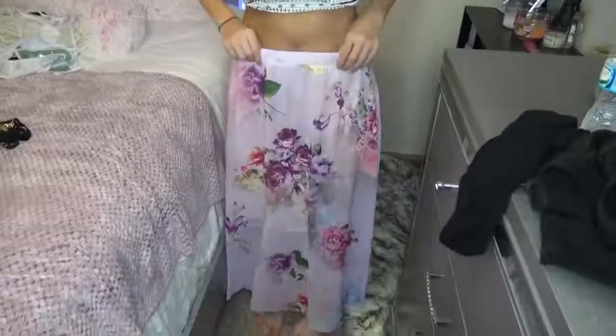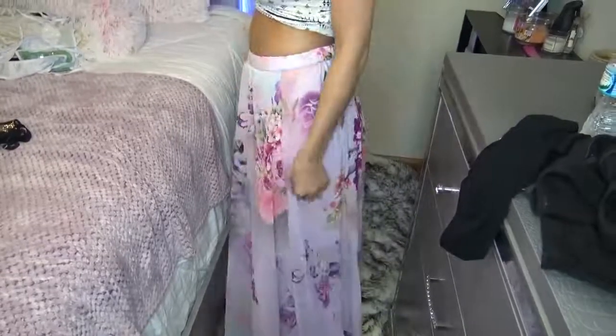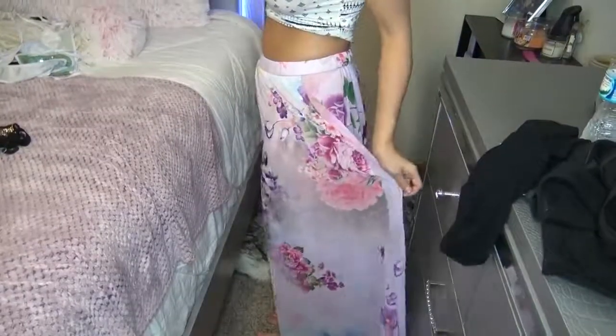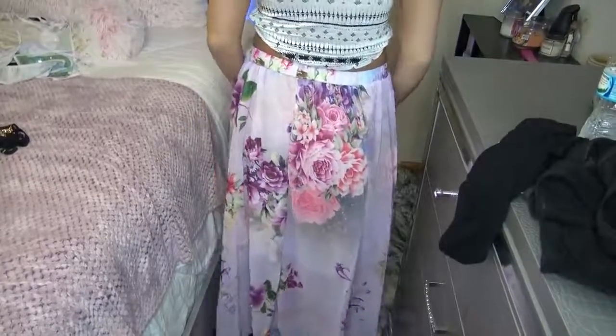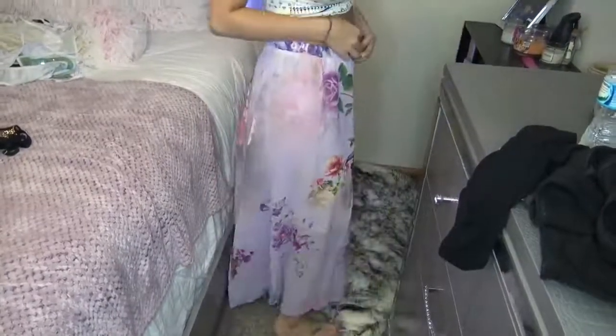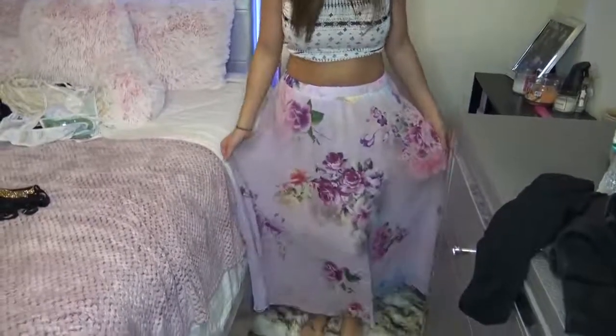The next thing I have is this cute maxi skirt. It's really long. I got a size medium because I didn't want it to be too long or too loose on my waist. This was $14.39 — I really like it, I thought it was really pretty.